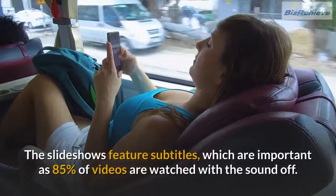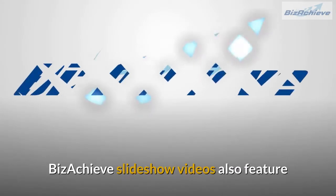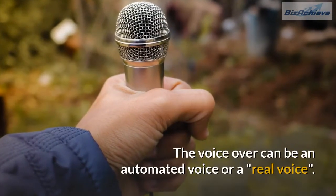The slideshows feature subtitles, which are important as 85% of videos are watched with the sound off. Bizachieve slideshow videos also feature highlighted keywords, which act as a secondary voice, and music. The voiceover can be an automated voice or a real voice.